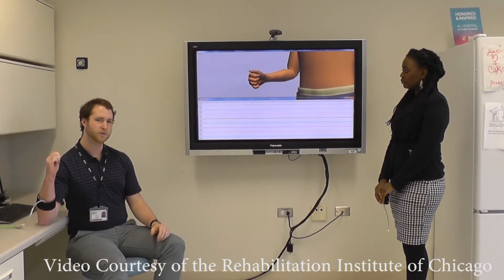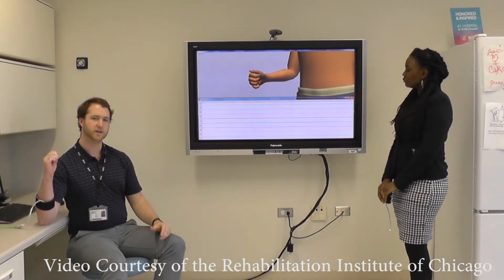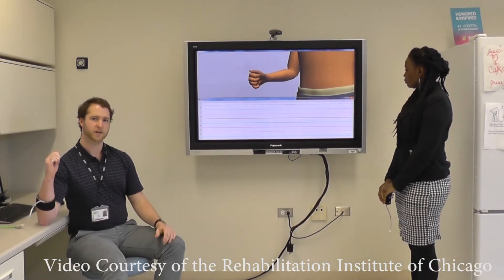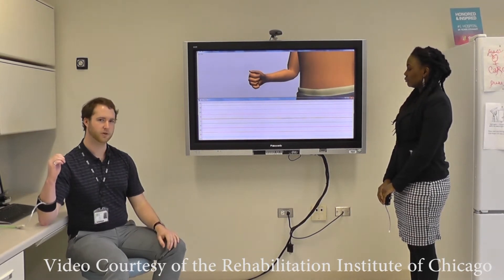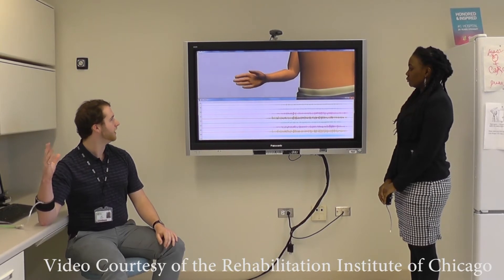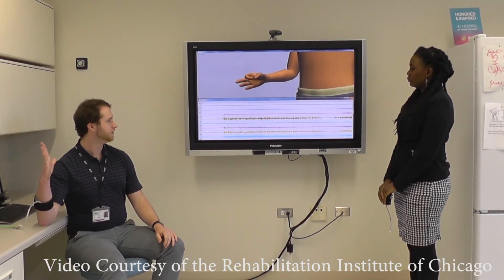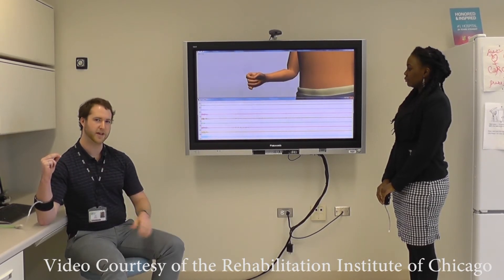Using advanced computer algorithms, we can take these patterns and recognize the original movement of my hand and use it to control an artificial hand like the one here on screen. You can see that I'm able to open the hand and perform different grasps simply by doing the associated movement with my hand.